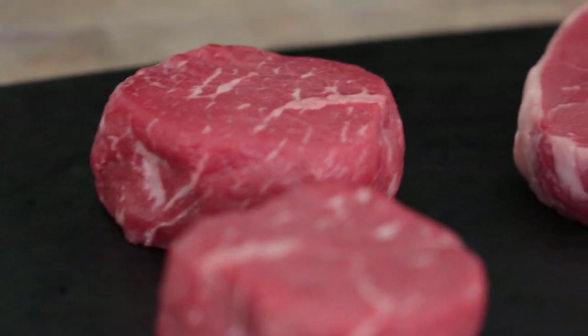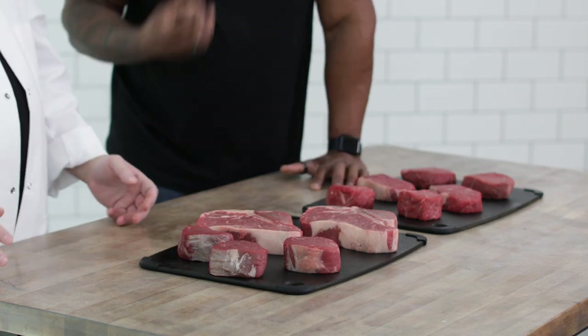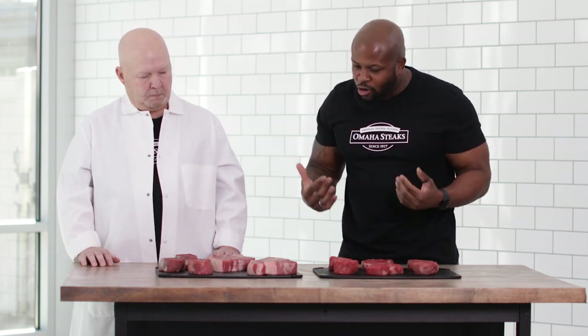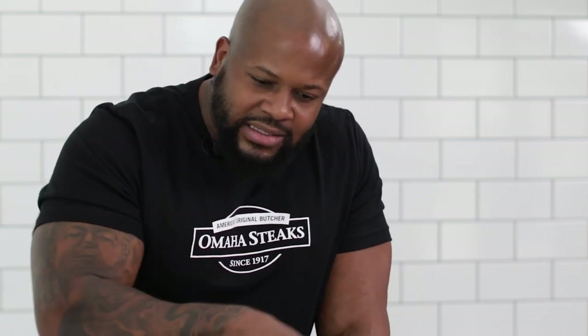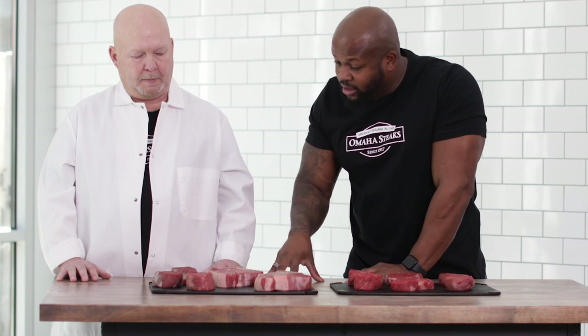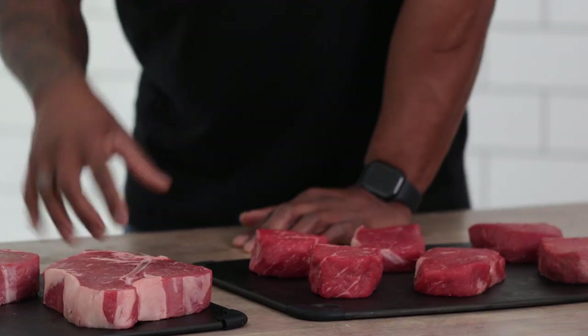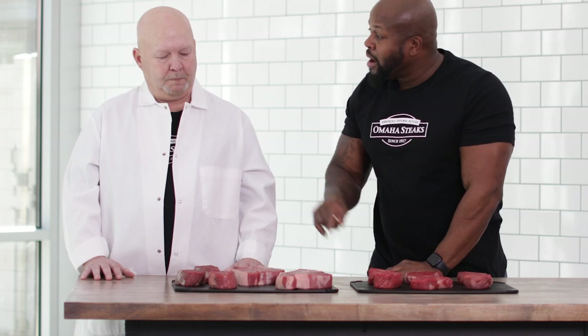Everybody wants a thicker, juicier steak. So what's so great about how these are trimmed? They're double-trimmed — first off, they're hand-trimmed. If we're looking for a certain size steak, the steak's going to be thicker. Thicker steak, juicier steak. As a chef and as a consumer, it makes it a lot easier to zone in and really nail that perfect cooking temperature. So many times you take the steak home and you go ahead and prep, trim, and take all that excess fat off — you're essentially paying for something you're not going to use, cook, or eat. The great thing about the butcher's line is it takes all that guesswork and labor out of the equation. It cuts down on prep time. Less time prepping, more time eating.